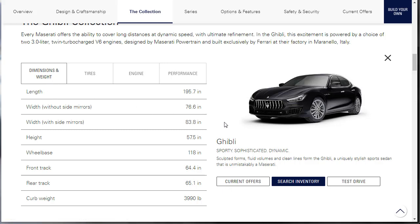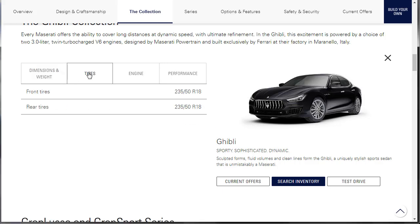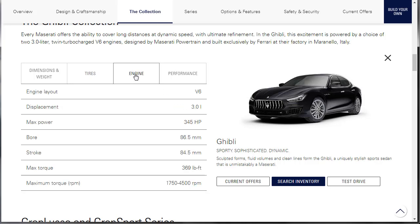It's 195 inches long, so it's about the length of a 5-series BMW. It's 76.6 inches wide without the side mirrors, and 83.8 inches with them. It's 57.5 inches tall, with a 118-inch wheelbase. Curb weight is just under 4,000 pounds, so it's pretty light. It's running 235s all the way around on tires — the upside is you can rotate the tires on this car.